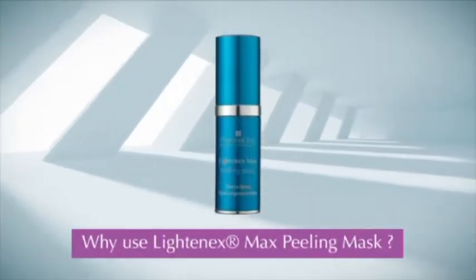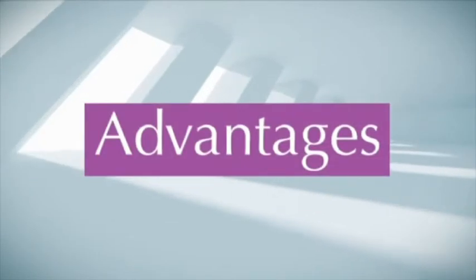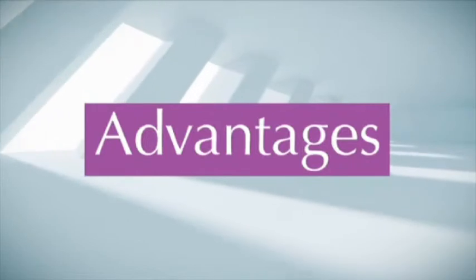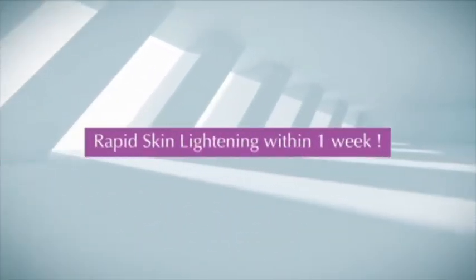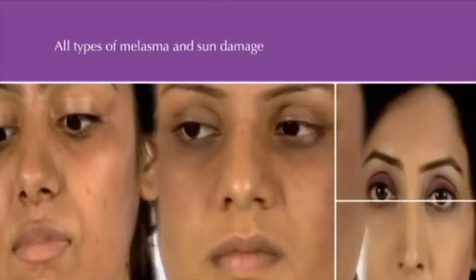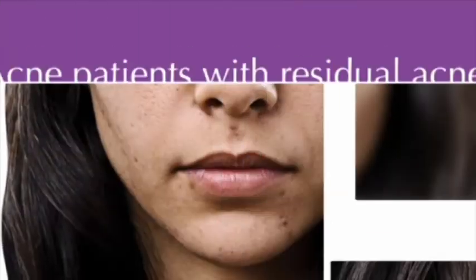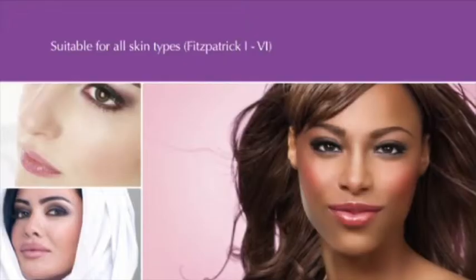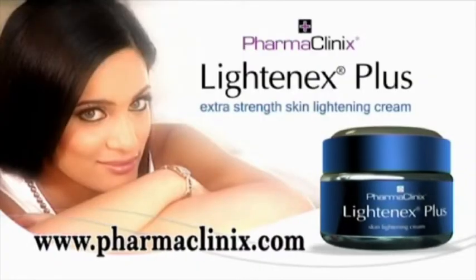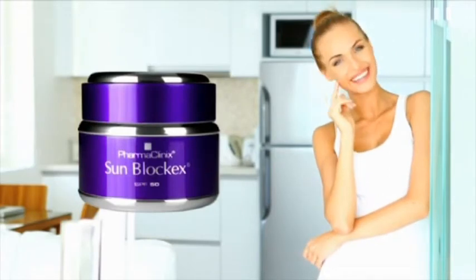Why use Lightenex Max Peeling Mask? This depigmentation formula offers many advantages over other skin lightening products currently on the market: rapid skin lightening with dramatic improvement within a week; very effective in all types of melasma, sun damage, superficial wrinkles, scars, and acne with residual scarring; suitable for all skin types Fitzpatrick 1–6; no risk of hyperpigmentation; no need for neutralization; and permanent action when used with Lightenex Plus Cream and SunBlock X SPF 50.